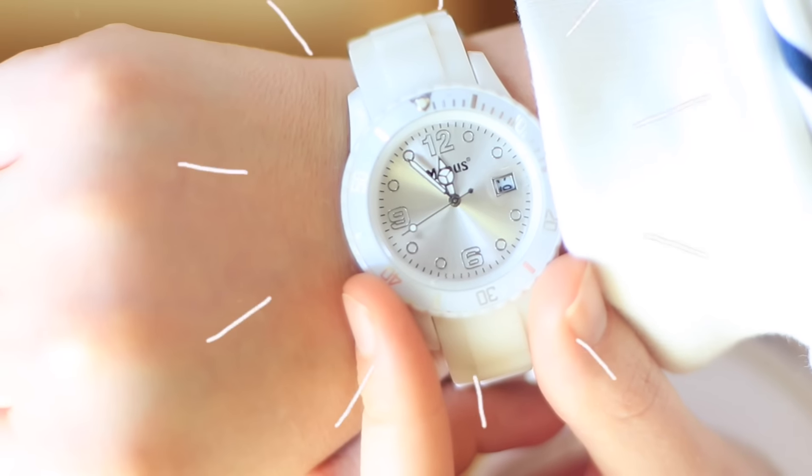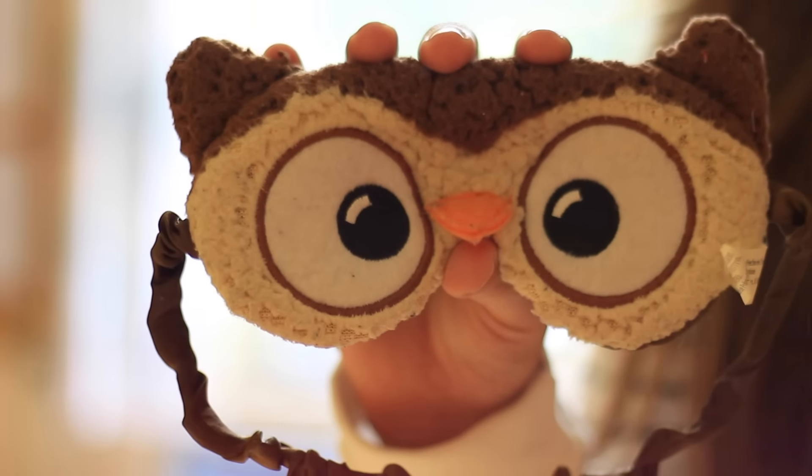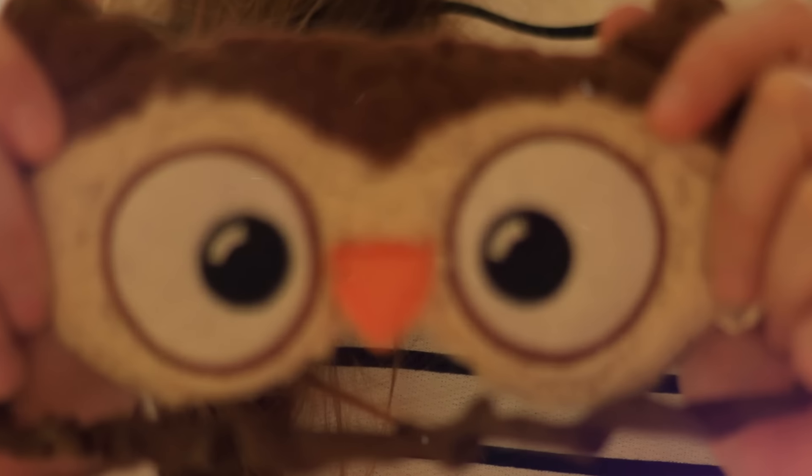Sleeping before 9:30 p.m. is also something important. We have sleeping phases during the night and one of the most important is the memorization sleep, which happens from 9:30 to midnight. Which means if you sleep after midnight during a test week, your brain won't be able to memorize as much as you'd like.